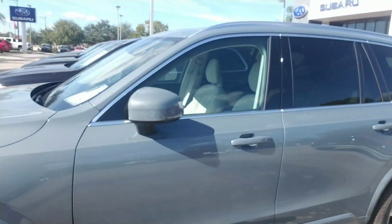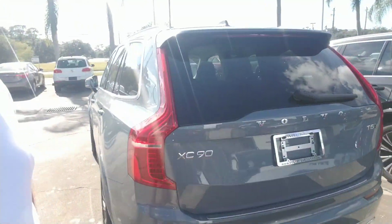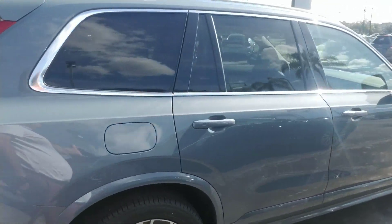It has LED headlights, third row seating, and a spacious cargo area in the back with a hands-free power liftgate. I'm going to continue to make my way all the way around this vehicle so you get a nice full visual of it.